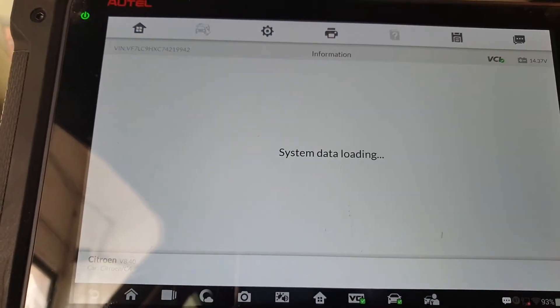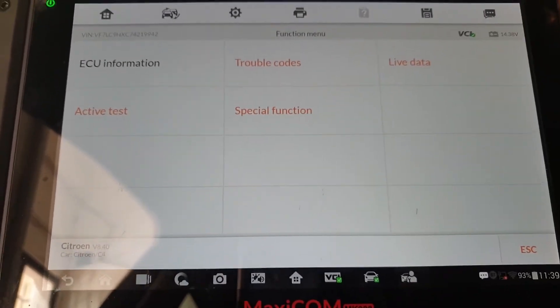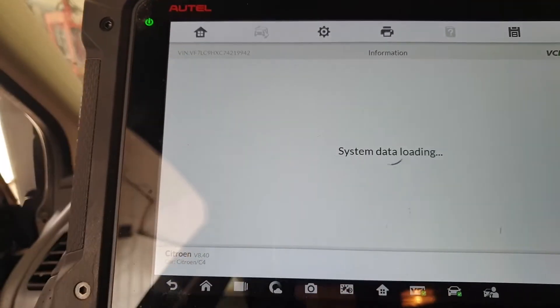First of all we'll have a look at some live data and see what the fuel pressure signal is doing. Then we're going to try and activate the solenoid on the regulator valve, and after that we'll do a leak-off test on the injectors. I've deleted the trouble codes because I didn't want them to interfere with whatever it's going to do on the fuel system. So we can have a look at live data and fuel circuit info.